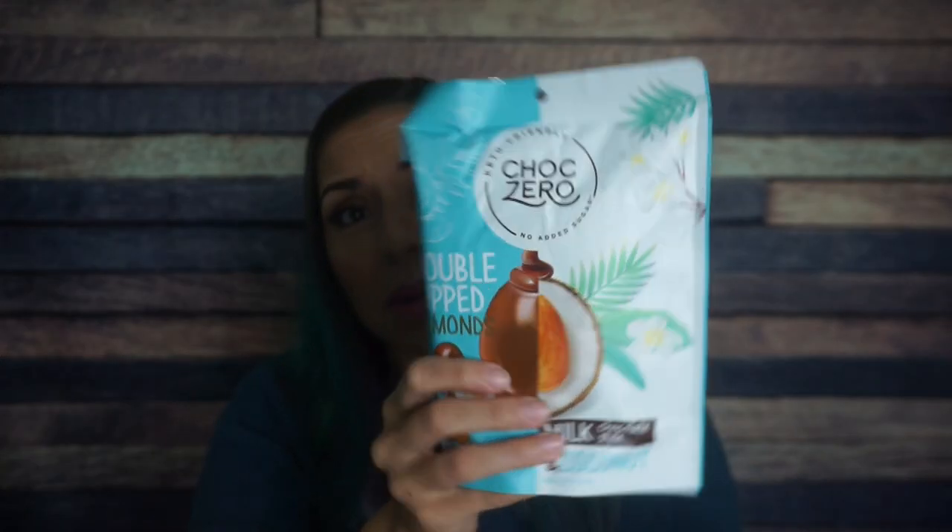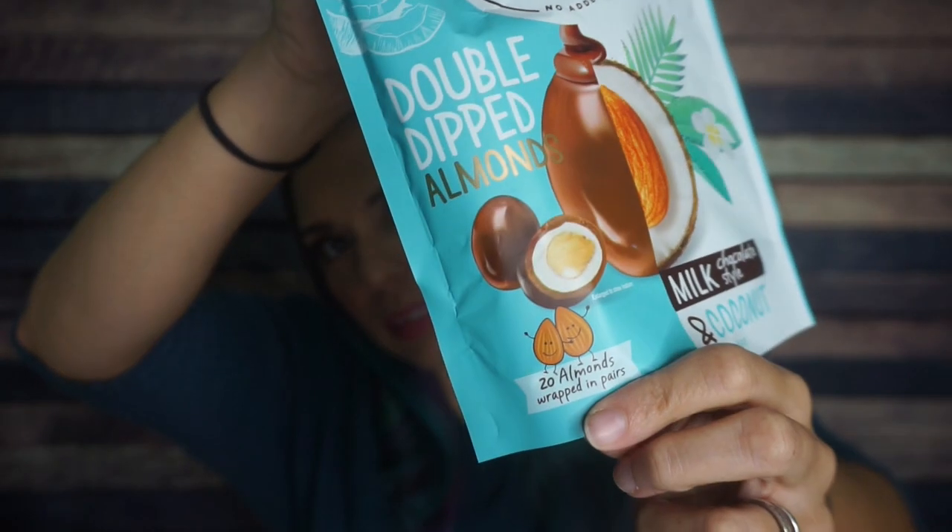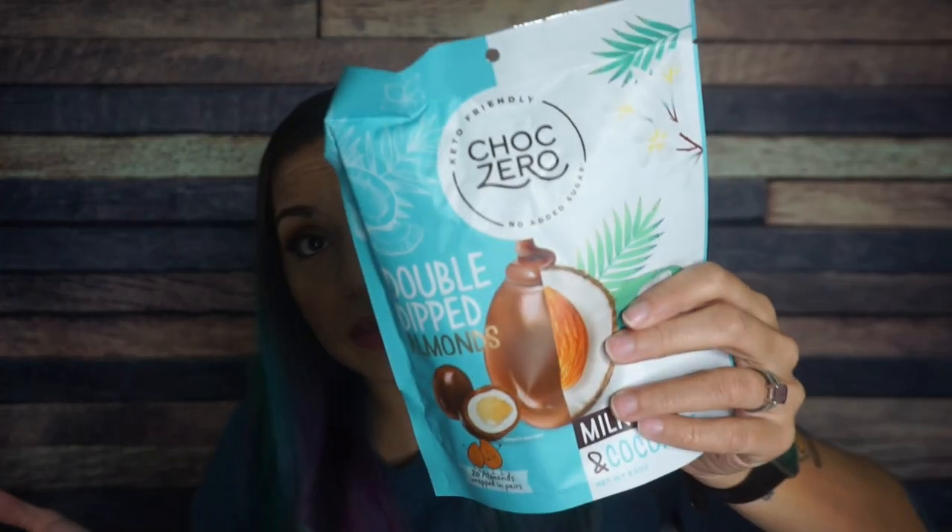Choc Zero — there's even chalk in the name. Oh my goodness. Double dipped almonds, milk chocolate style and coconut. Look at this — this is 20 almonds wrapped in pairs. I've never seen anything like this. This is so exciting. This is what I love about the Keto Crate, just stuff I've never heard of from brands that we know and love. Three and a half servings per container — that makes me angry, but that's okay. 140 calories, 10 grams of fat, 14 total carbs, 11 fiber, and three grams of protein. So that's three net carbs. I love Choc Zero, I love everything they make. I've never seen these and I'm very excited to try them.